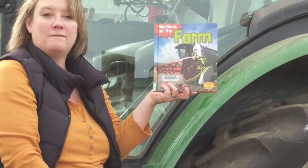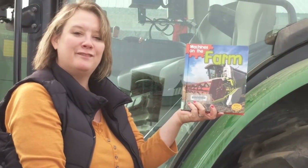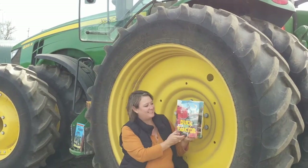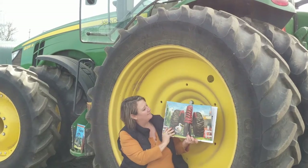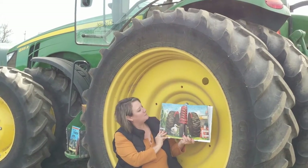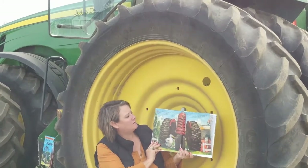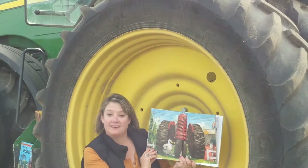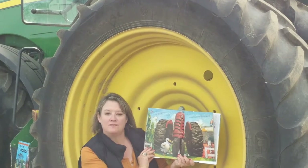And those are a few machines you may see on the farm. Today I'm reading Duck on a Tractor by David Shannon. Down on the farm, Duck sometimes got wild ideas. One day he decided he could ride a bike, and so he did. Maybe you've heard that story. Then he spotted the tractor.